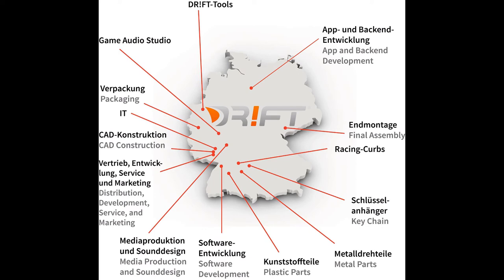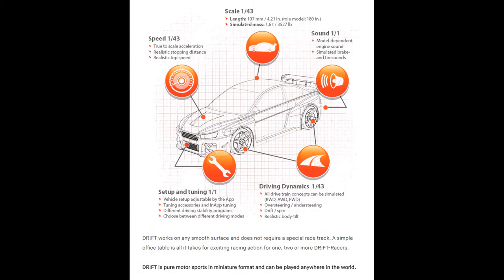Sturmkind.com, located in Speyer, Germany, are the first to realize an RC Drift Racer with these specific conditions on the scale of 1 to 43. Everything is true to scale, including acceleration and stopping distance.